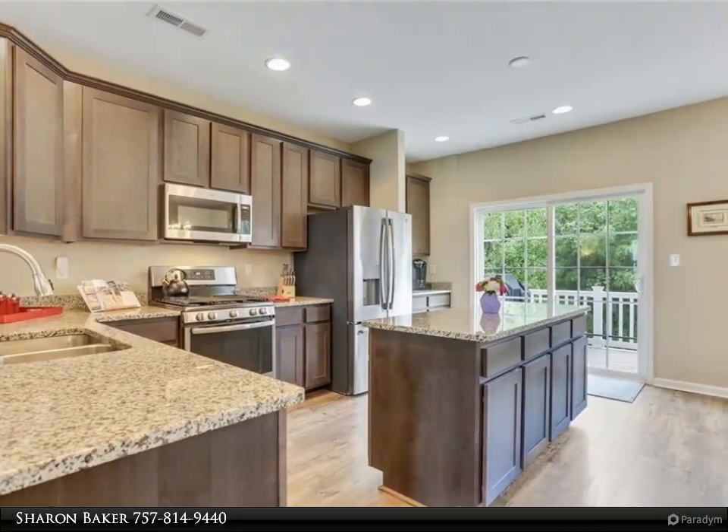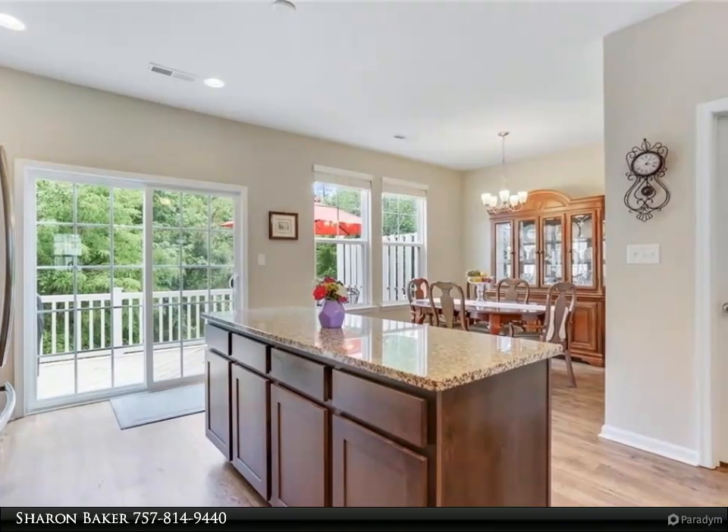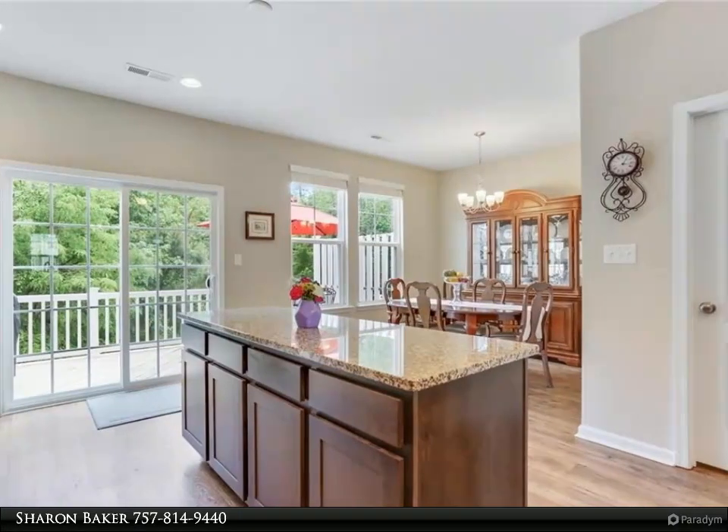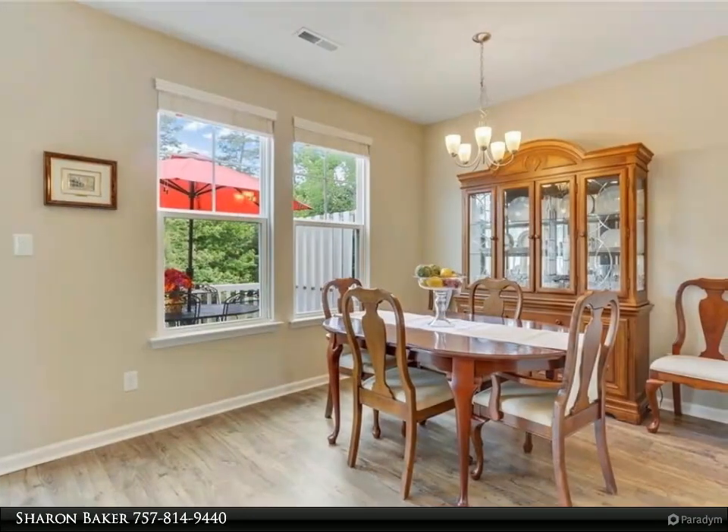The main living level on the second floor has a gorgeous kitchen with granite, gas cooking, island, large walk-in pantry, dining area, family room, half-bath, and spacious deck with wooded views.